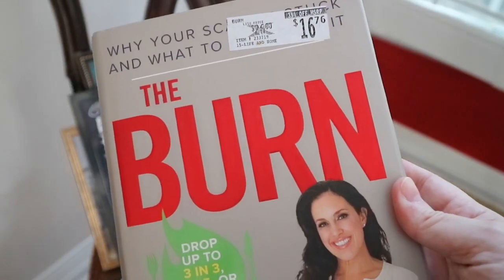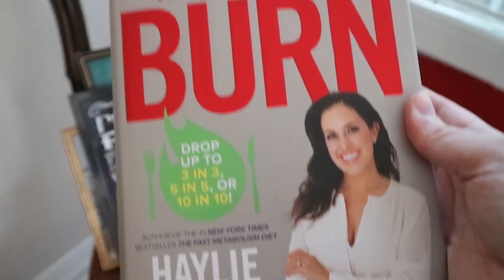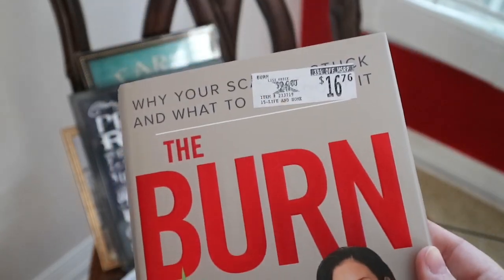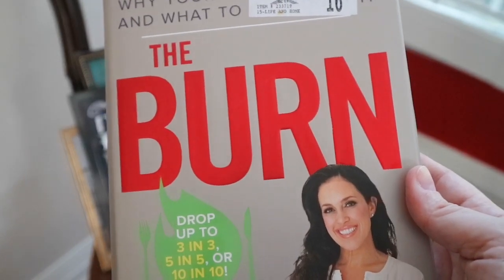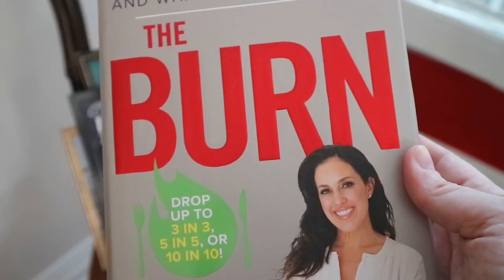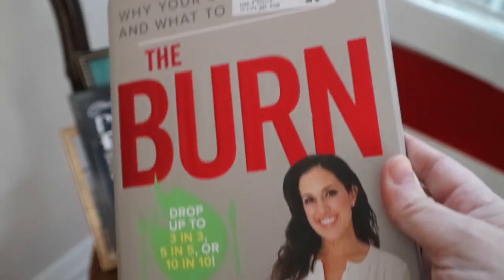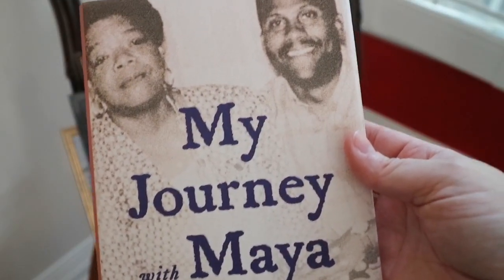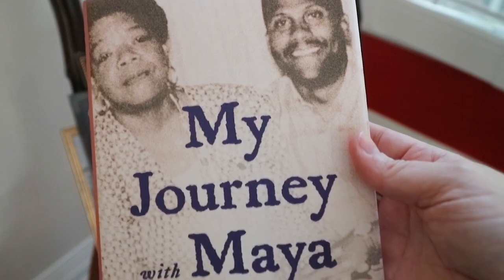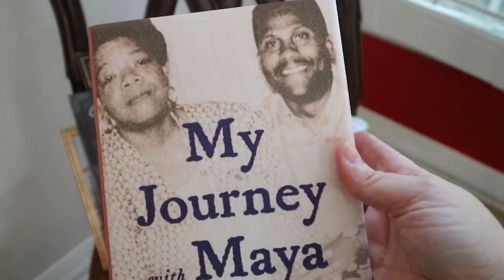I found two books that looked interesting this time. This one's called The Burn and it's all about different metabolism disorders and different reasons that you kind of get stuck and plateau at a certain weight. So I figured it would be interesting to just look through — there's some recipes and stuff in here I want to check out. And then I normally read through these books and if there's nothing I really feel like I need to keep, then I just pass these on to Goodwill. This one we'll probably keep — it's called My Journey with Maya, and it's about Maya Angelou and her friendship with Tavis Smiley. I thought that looked like a really interesting book.